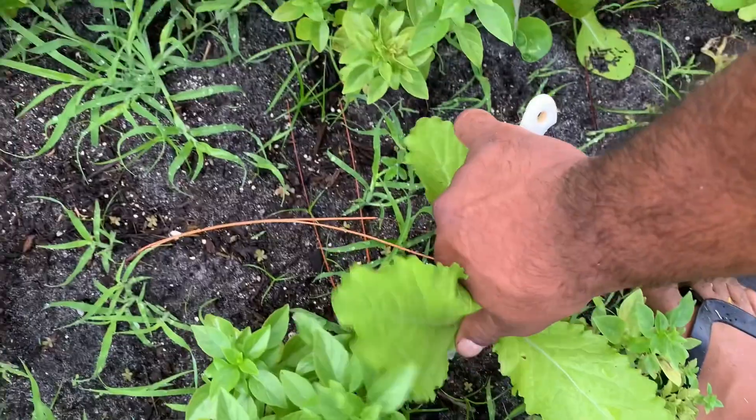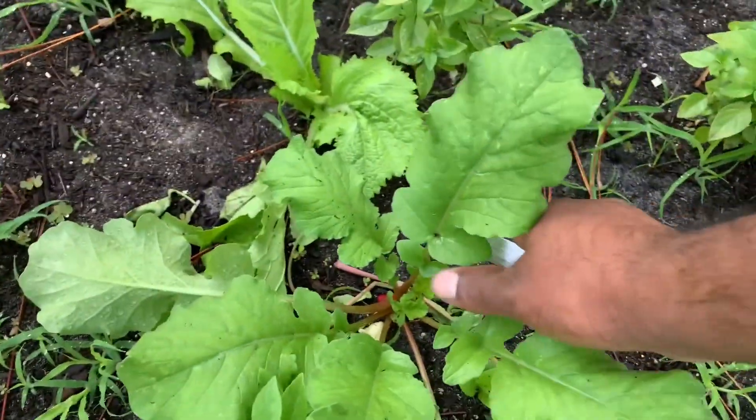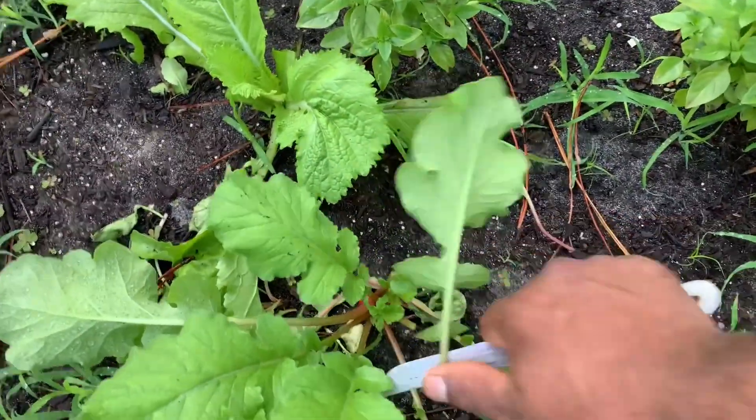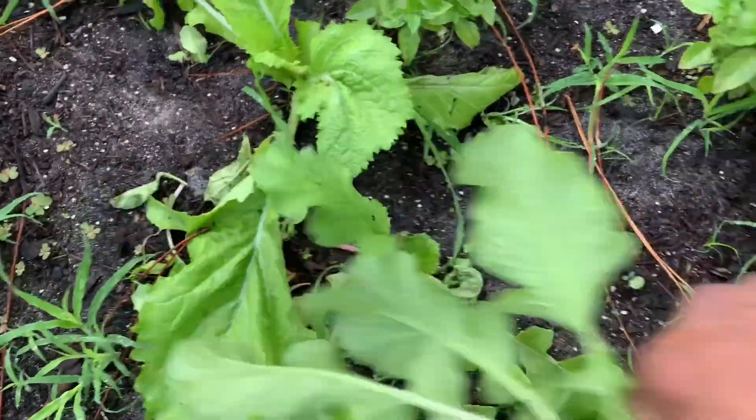Excellent source of vitamins and minerals — chlorophyll, super healthy to boost your immune system folks. Here I got some arugula, nice and tasty arugula.